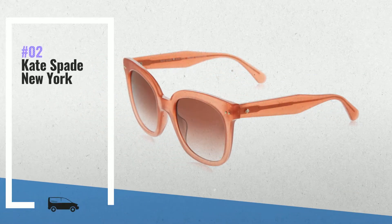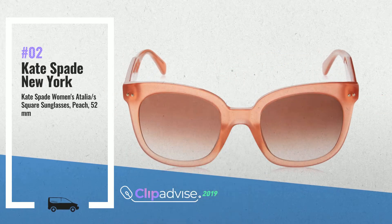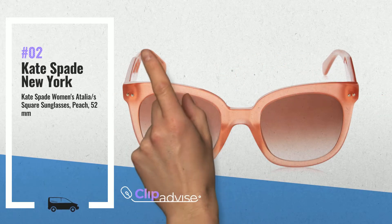Number 2: Kate Spade Women's Atelier Square Sunglasses, Trendy Beach Colors, by Kate Spade New York.